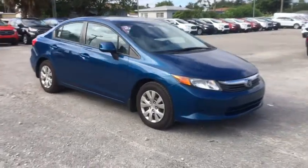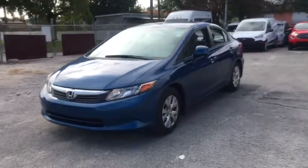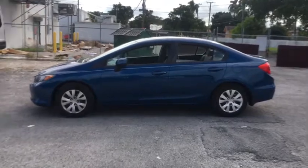Come test drive the 2012 Honda Civic. Honda Civic: practical, awesome gas mileage, and incredibly reliable. This vehicle has less than 85,000 miles.